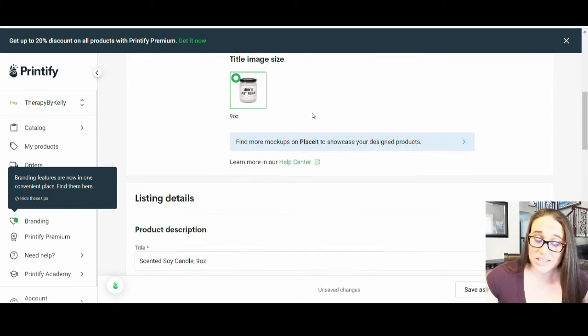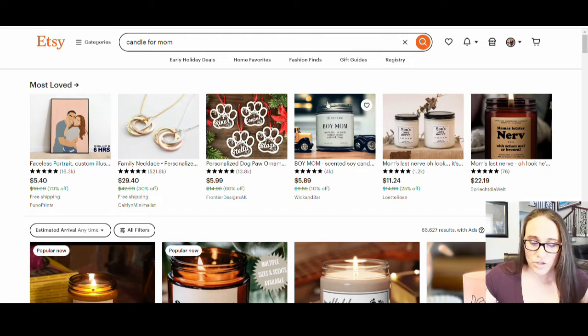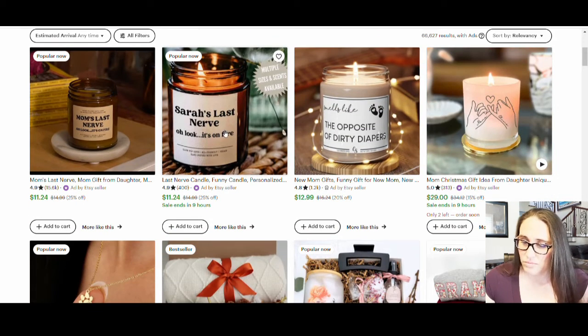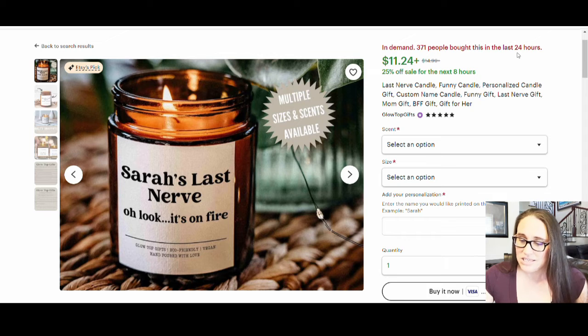We've got the title down here. What I would do if I'm looking at titles would be to go up to Etsy, see what people are using for titles, and use what they have — not copy, but use as inspiration. So this one is really in demand: 371 people bought this candle in the last 24 hours, which is insane. And what they put in their title: last nerve candle, funny candle, personalized candle, gift, custom name candle, funny gift, last nerve gift, mom gift, BFF gift, gift for her. I would use some of these keywords in my title and create a title somewhat similar. Obviously you don't want to copy exactly, but you can look at what's top selling and see what they're using because that's attracting a lot of people.